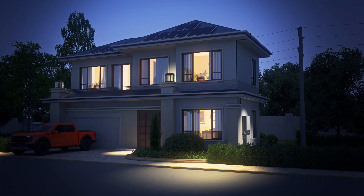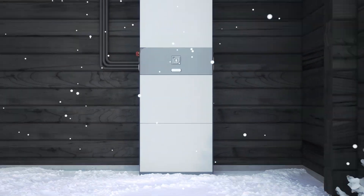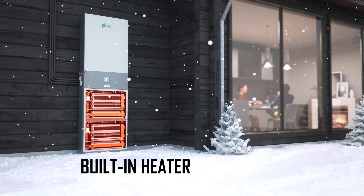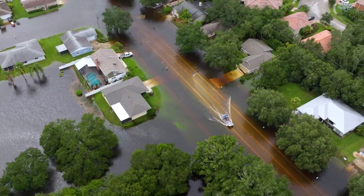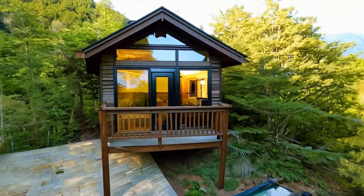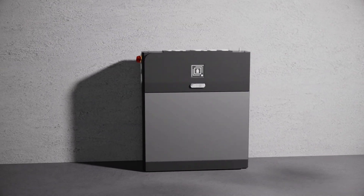Whether you're dealing with frequent brownouts on the West Coast, power outages during winter storms in the Midwest, grid instability during tropical hurricane season, or you live in an off-grid area, e-force ensures reliable, uninterrupted energy when you need it most.